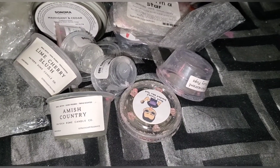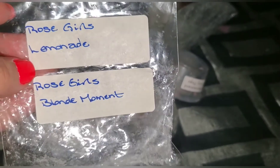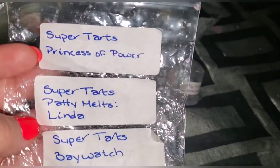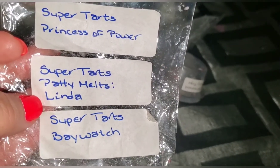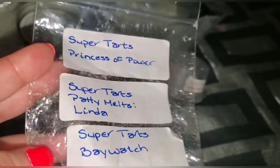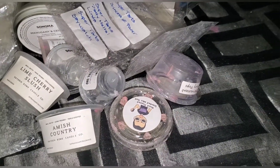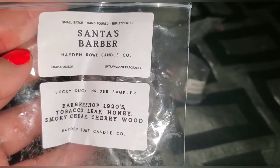Went through Rose Girls lemonade and Rose Girls blonde moment — got those in friend mail, which is why they have different labels. Super Tarts — I went through princess of power, nut which was nice, super tarts Linda and patty melts linda, and super tarts bay watch. Super Tarts is one of the only vendors I really want to order from because those were really nice and strong.